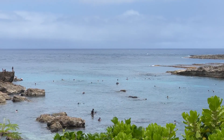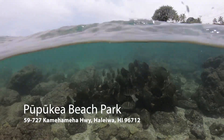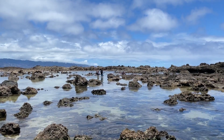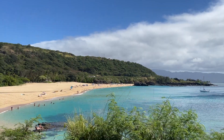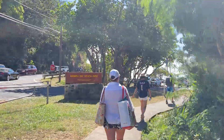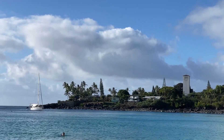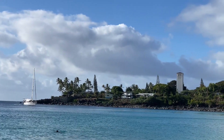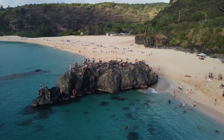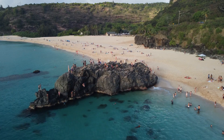If you're interested in some snorkeling, head to Pupukea Beach Park to catch an abundance of sea creatures and fish. For more snorkeling and soaking up the sun, Waimea Bay Beach provides stunning views, white sand, and huge waves. A few beachgoers are cliff diving, but I would proceed with caution. Parking is free but limited, so I'd recommend coming early or getting paid parking nearby.